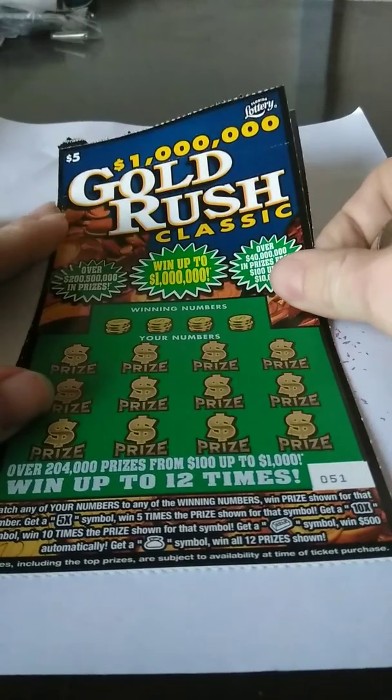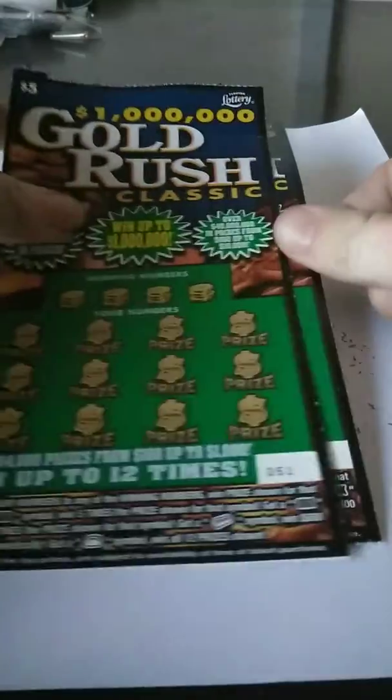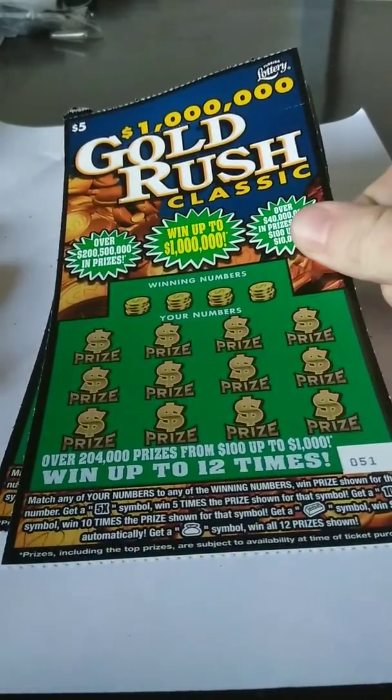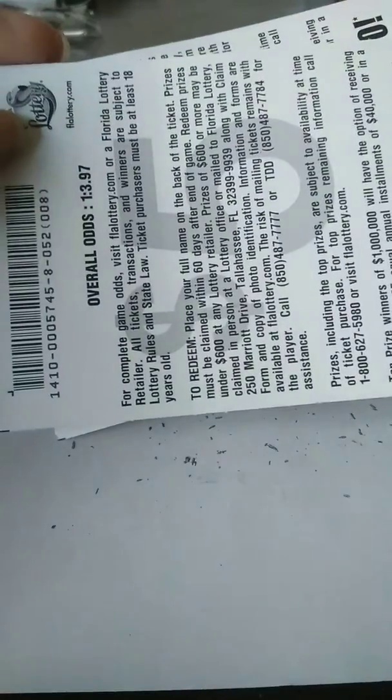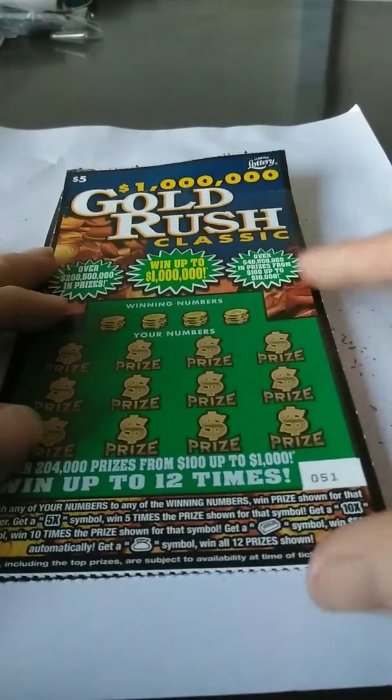What's going on, guys? We got the new two $5 Gold Rush Classics. I got tickets number 51 and 52. Looks like they've been selling well because I was going to go for one of the bins and they were out. So this one's about to be out too, almost. Odds on this game is 1 in 3.97. And second chances on these tickets, so do not throw them away.